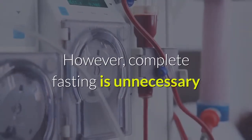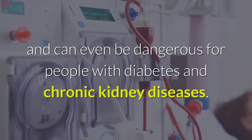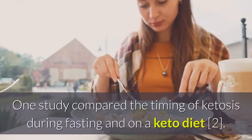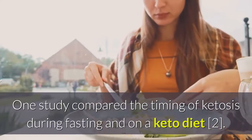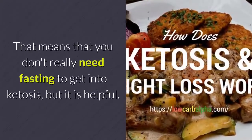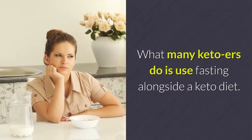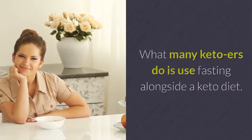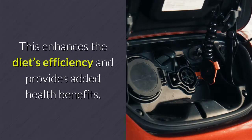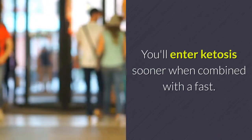However, complete fasting is unnecessary and can even be dangerous for people with diabetes and chronic kidney diseases. One study compared the timing of ketosis during fasting and on a keto diet. It concluded that both keto and fasting led to ketosis within a similar time frame — around 17 to 48 hours. That means you don't really need fasting to get into ketosis, but it is helpful. Many keto dieters use fasting alongside a keto diet to enhance its efficiency and enter ketosis sooner.